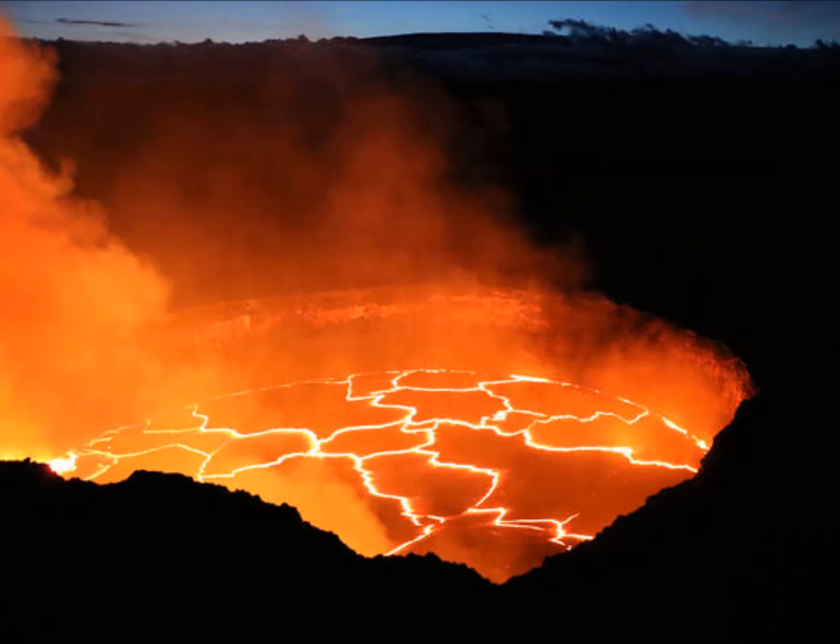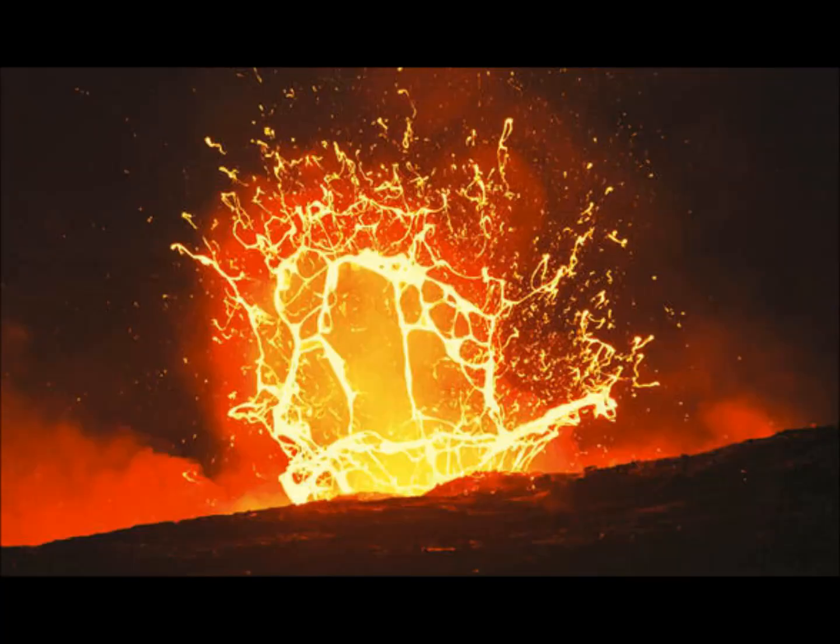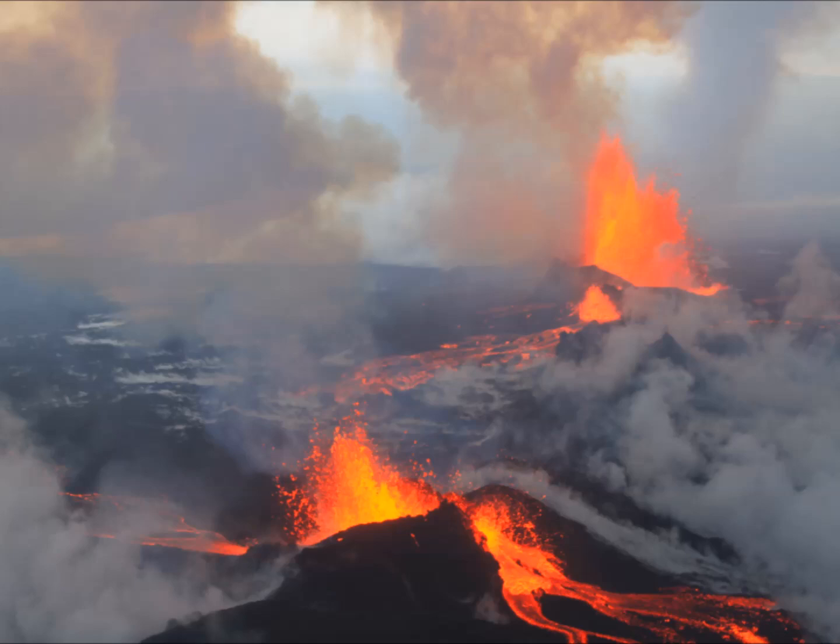A volcano will not send out an official invitation when it's ready to erupt, but a team of researchers suggest that scientists who listen and watch carefully may be able to pick up signs that an eruption is about to happen. In a study of Hawaii's Kilauea volcano, researchers reported that pressure changes in the volcano summit reservoir helped explain the number of earthquakes, or seismicity, in the Upper East Rift Zone — on the south coast of the Big Island of Hawaii, just underneath the Pu'u'ō'ō crater of Kilauea.